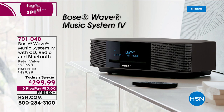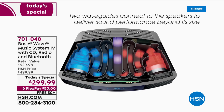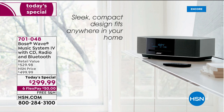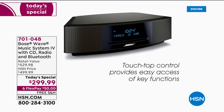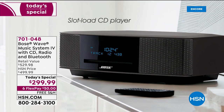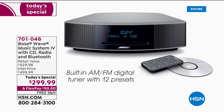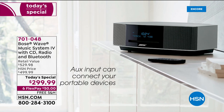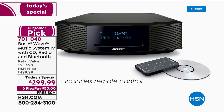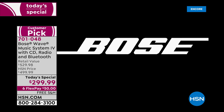Nobody does it better than Bose — the gold standard for sure. This is the latest Music Wave 4 using the patented waveguide technology, which allows big sound from a truly small, sleek design. It looks great anywhere in your home. Seamless touch-tap control on the top, beautiful onboard display, CD playback, AM/FM radio, dual independent alarms, and it includes the remote control. Two fabulous colors, and of course, Bose.